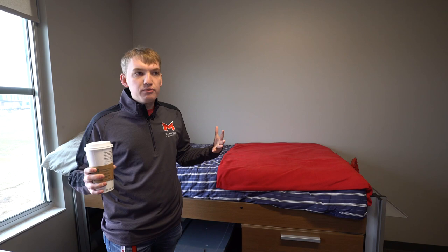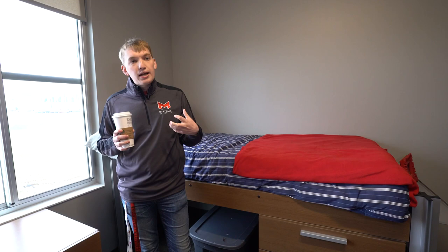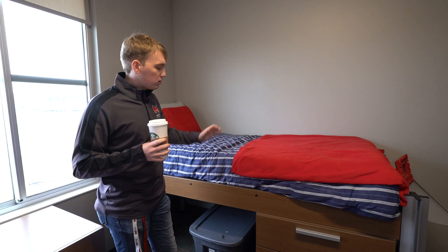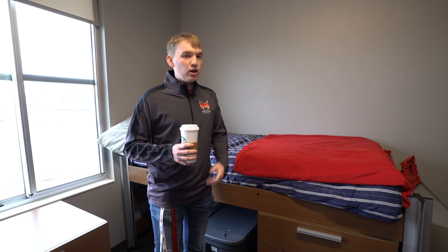When you move in you get: the mattress, bed frame, large dresser, small dresser, desk, and chair — but not the duvet. You can loft the bed to put a couch or fridge underneath, bunk both beds if your roommate agrees, or lower the bed if you prefer. There are two beds per room. You can configure them however works best for you and your living situation.